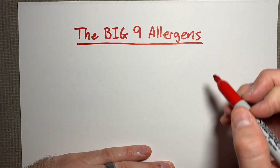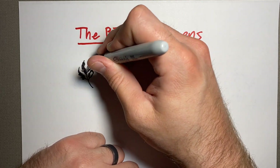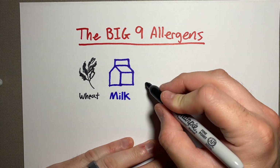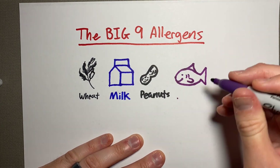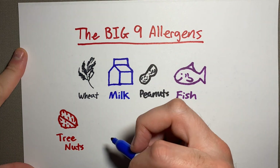Technically anything that makes a protein can be an allergen, but in the United States under FALCPA and the FASTER Act, you are required to label what we call the big nine allergens. That includes wheat and milk.